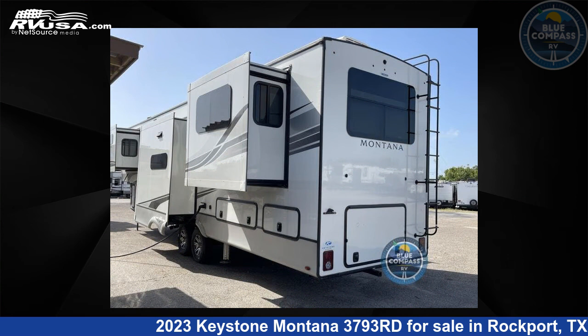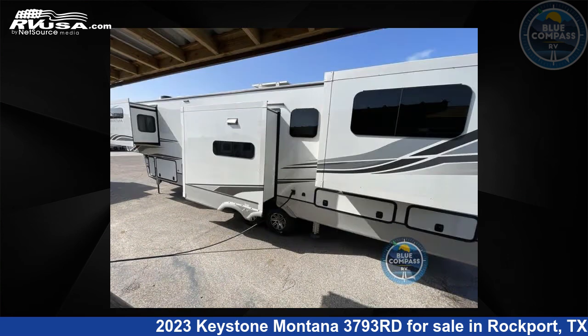For more information and pricing on this unit, and to see all units available for sale by Blue Compass RV, Rockport, Texas, visit RVUSA.com.